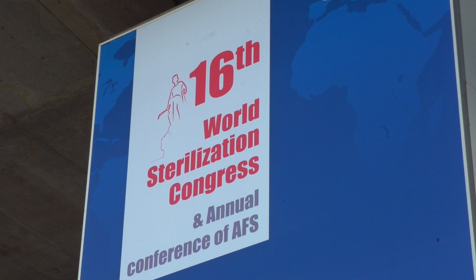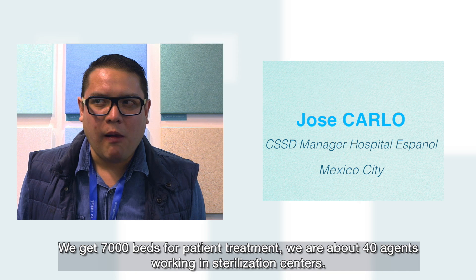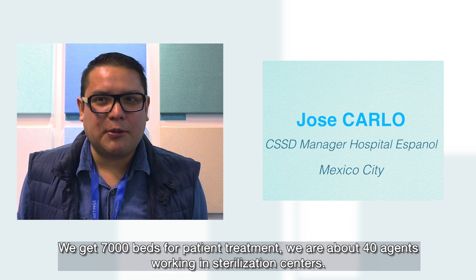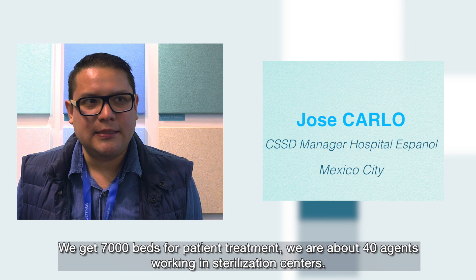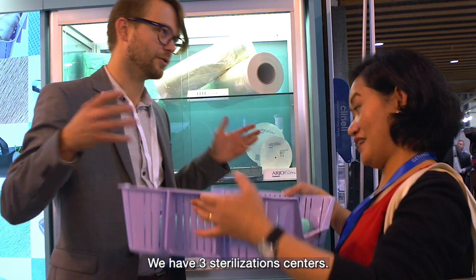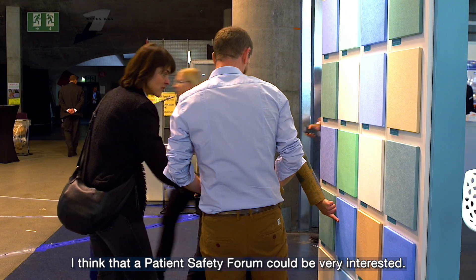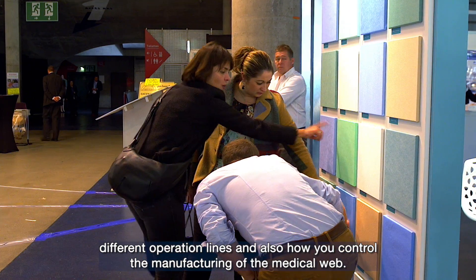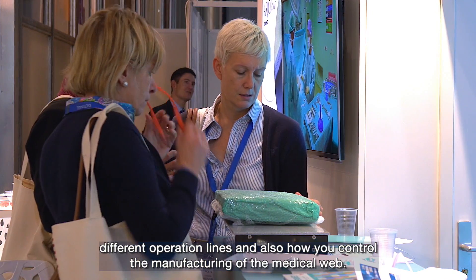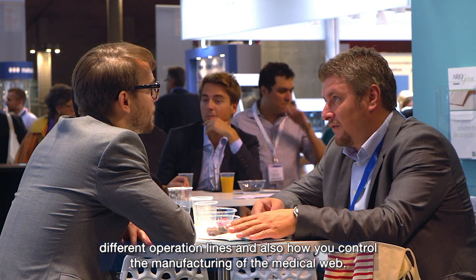I am in charge of the sterilisation centre in the hospital of Mexico, Mexico City. We get 7,000 beds for patient treatment. We are about 40 agents working in sterilisation centres. We have three sterilisation centres. I think that a patient safety forum could be very interesting. I would like to get informed about the manufacturing process, different operation lines, and also how you control the manufacturing of the medical web.